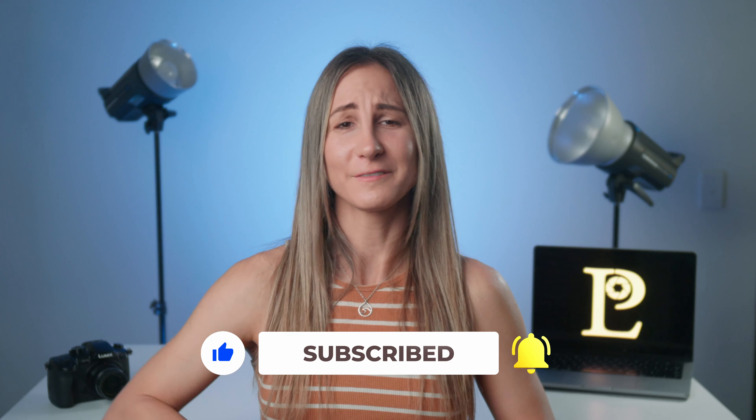In conclusion, presenting yourself like a pro on camera requires a combination of preparation, technique and authenticity. By taking the time to prepare your content, using the right equipment and techniques, and delivering your message with energy and enthusiasm, you can create engaging and effective on-camera presentations that will resonate with your audience. So go ahead, grab your camera and start practicing your on-camera skills today.